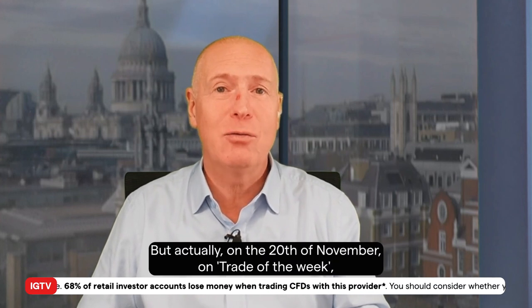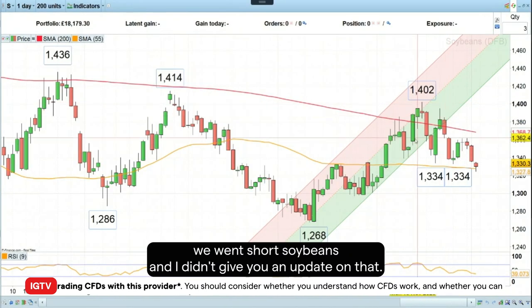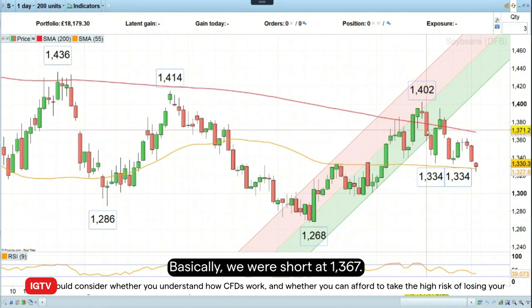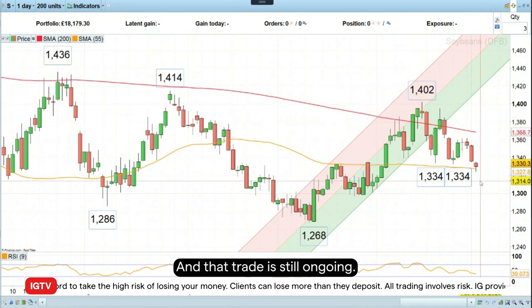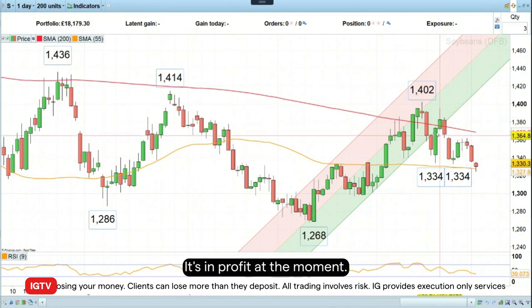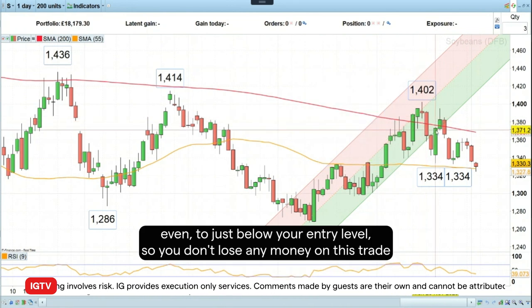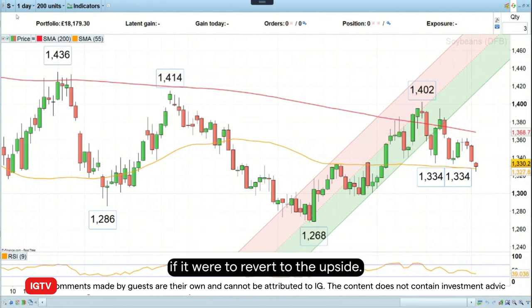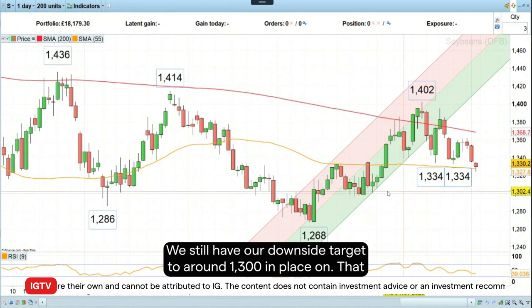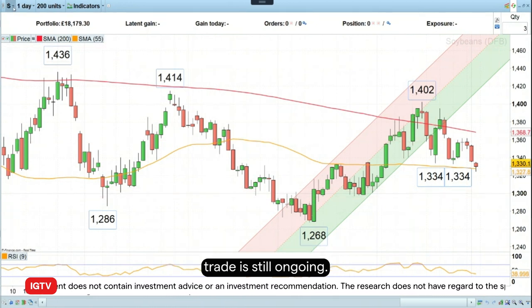Actually, on the 20th of November on Trade of the Week, we went short soya beans and I didn't give you an update on that, so I'd like to do so now. Basically, we were short at 1,367. We had a stop loss just above the recent high in November, and that trade is still ongoing and in profit at the moment. What I would do is just lower the stop loss level to break even, just below your entry level, so you don't lose any money on this trade if it were to revert to the upside. We still have our downside targets around 1,300 in place.